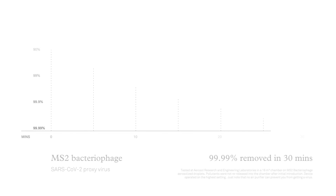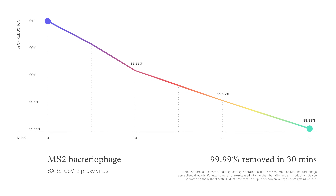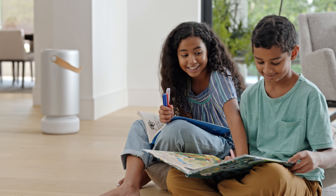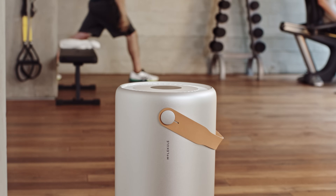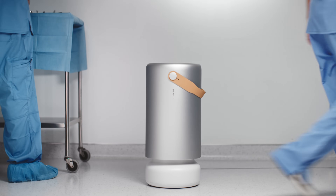And through test after test, AIR Pro has demonstrated its ability to effectively clean the air where it matters most. Molecule AIR Pro — professional grade purification, available for the home.